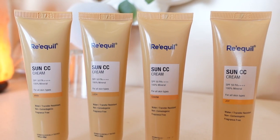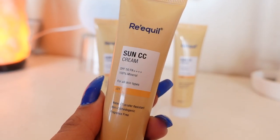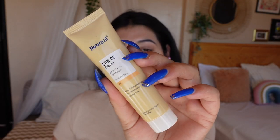Now let me talk about how the product looks. It comes in four shades — I really love the packaging and how travel-friendly it is. The four shades are: Joy, Charm, Vivid, and Lush. Let me swatch all four shades on my face so you can make an informed decision if you're interested.